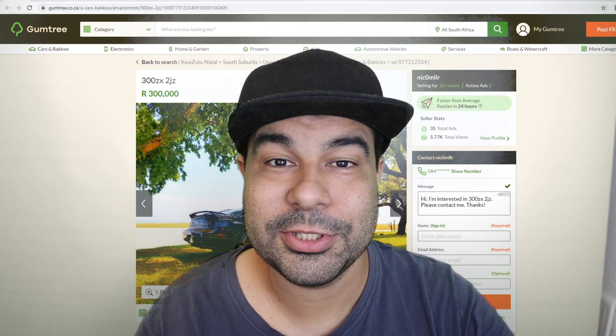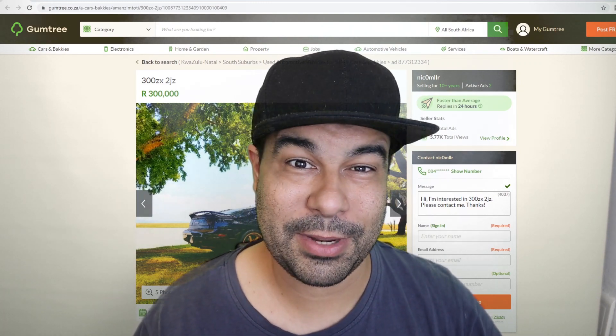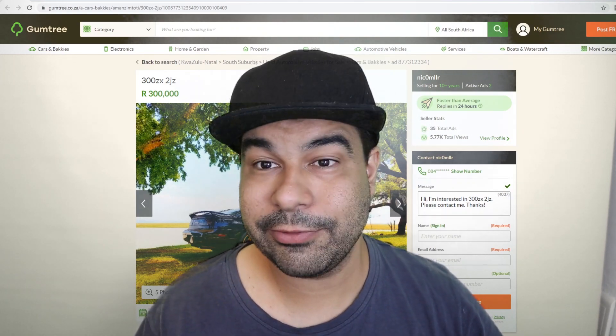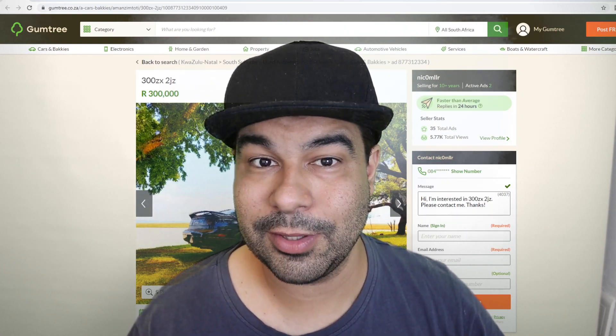What's going on guys and welcome back to JDM Cars for Sale in South Africa. If you're one of the new 744 subscribers that have joined this last month, my name is Nelson. I have a bunch of old broken Japanese cars, I do DIY videos on them and I do these sort of sit-down videos. In today's video we're going to be looking at a bunch of JDM cars and I'm going to give them my personal rating.